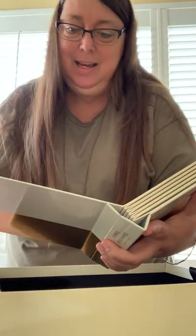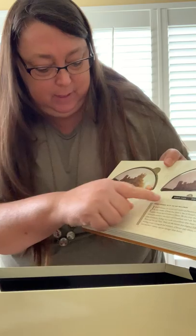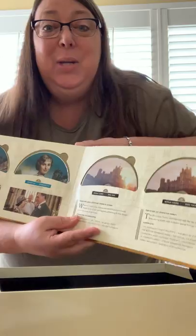That is really cool. It has bonus video: the Manners of Downton Abbey, Great Houses — ooh, I'll take that — Downton Abbey creator's favorite scenes, and the Story of Downton Abbey. Cool bonus discs. Love it!